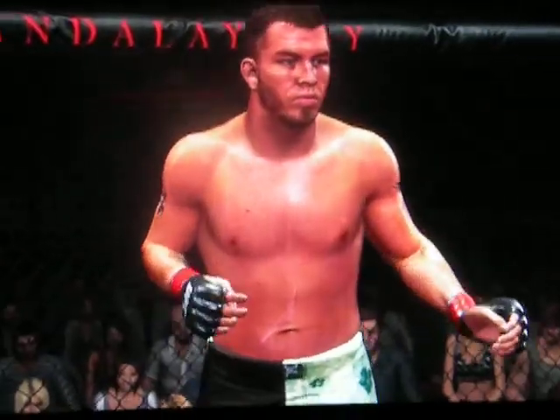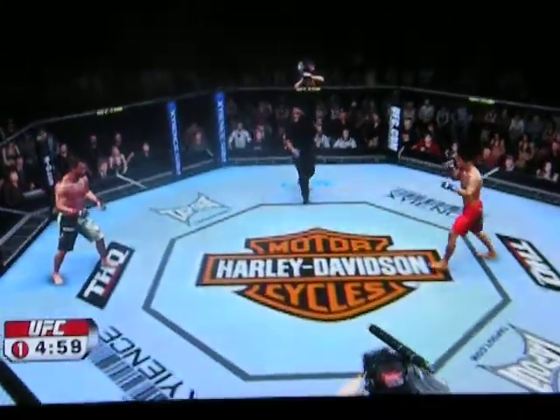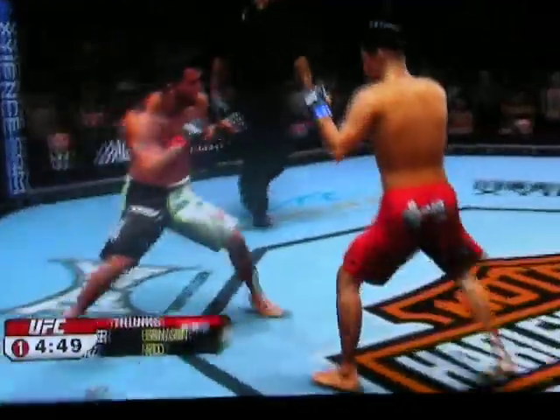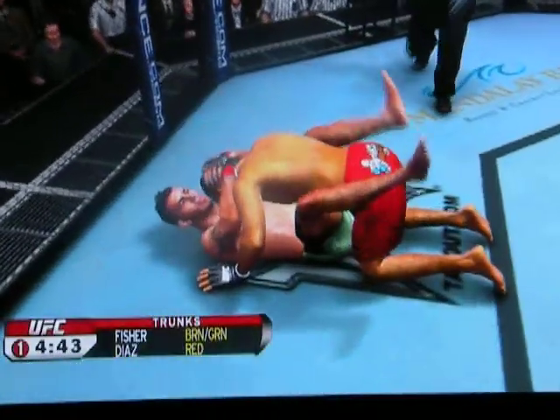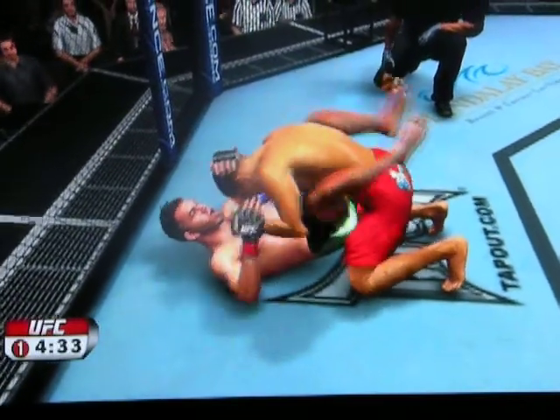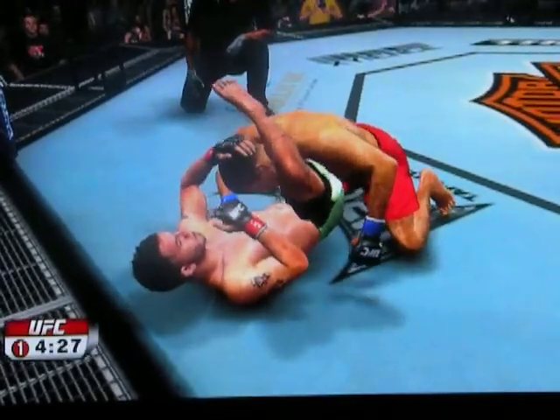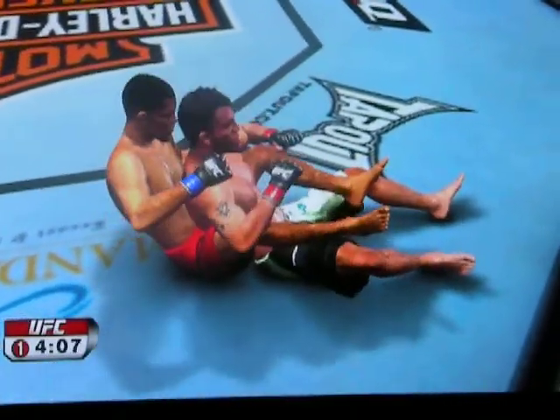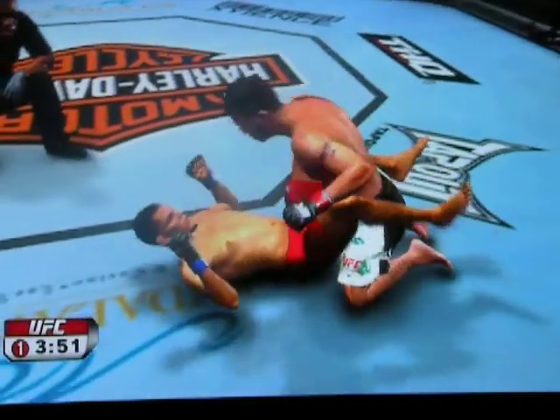Nick Diaz versus Spencer Fisher, and we are underway! A lot of guys fail to do is transition to a body triangle — what we call an Anaconda. Lock off the body, keep him from turning over and falling into guard.